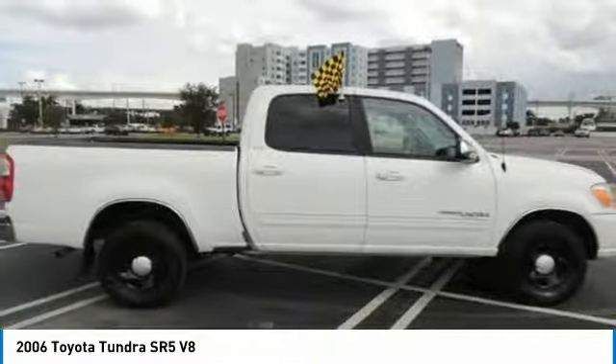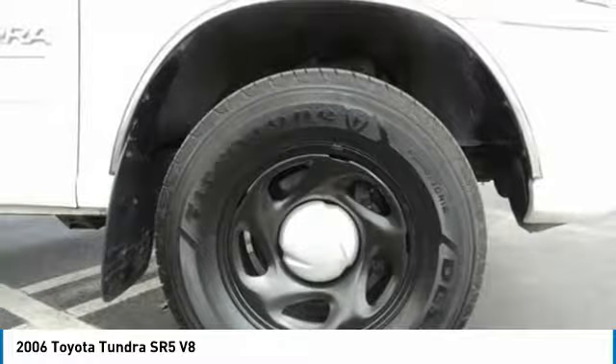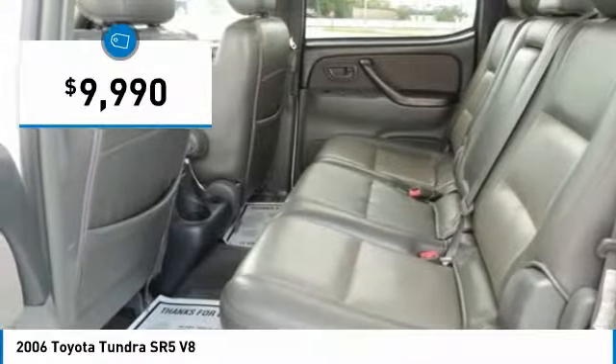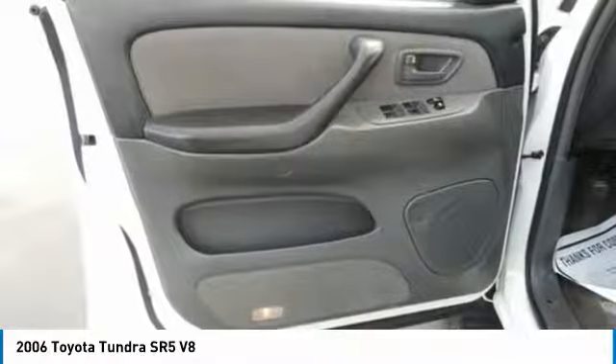With a towing capacity of up to 10,000-plus pounds and a payload capacity of over 2,000 pounds, the Tundra is the perfect mix of power and efficiency and is priced below $10,000. This beauty will even make your house keys jealous. Drive it today.